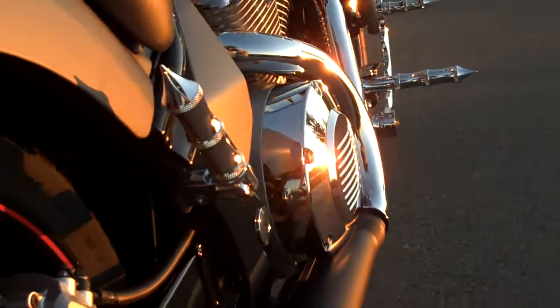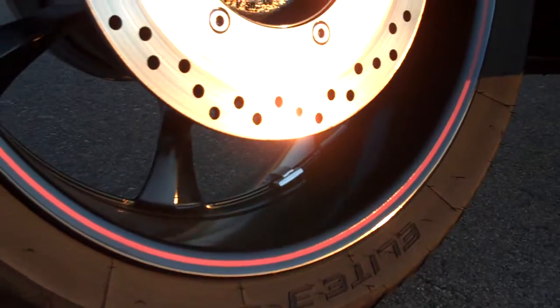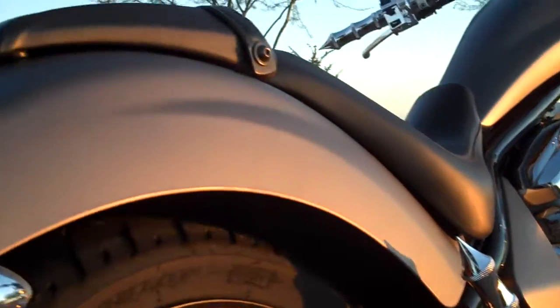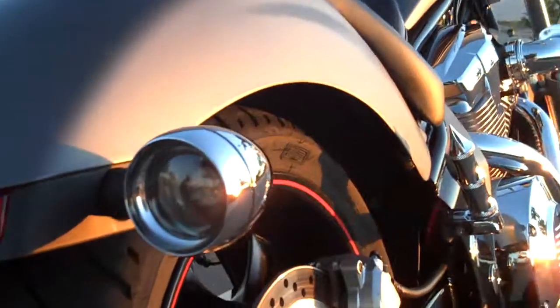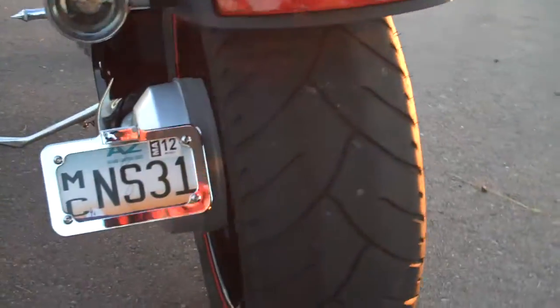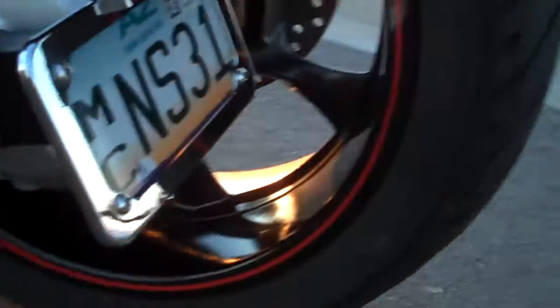Again, we've got Acutronic tribal rear passenger pegs, rear room, and Keurig deep-dish bezels on the back with LED lights in there.